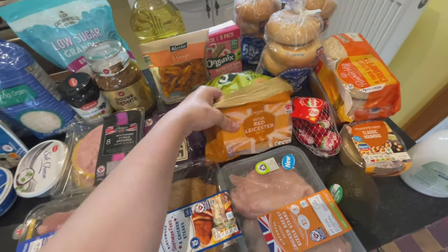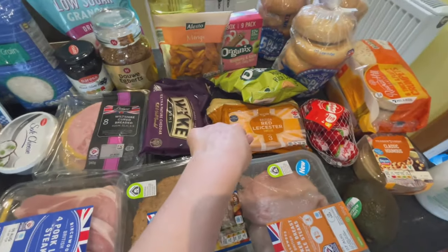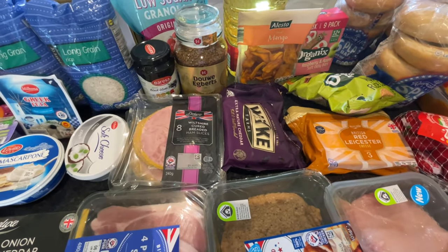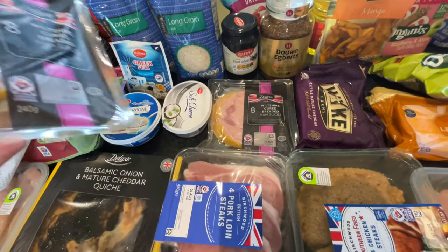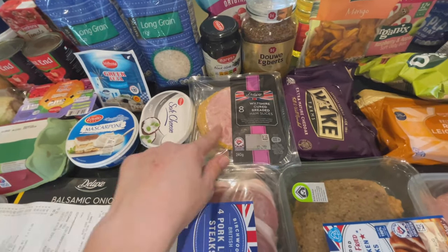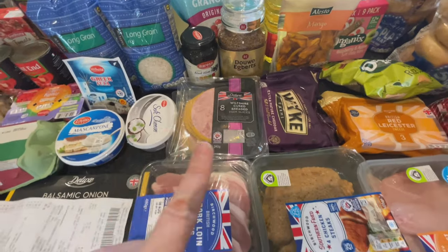I also got some red Leicester cheese — a massive block — and some normal cheese. I was really craving red Leicester. Red Leicester was £1.79 and the normal was £1.99. I also got 16 slices total of Wiltshire cured ham — the slightly nicer ones at £3.29 each, a little pricey, but I fancied some really good quality ham.